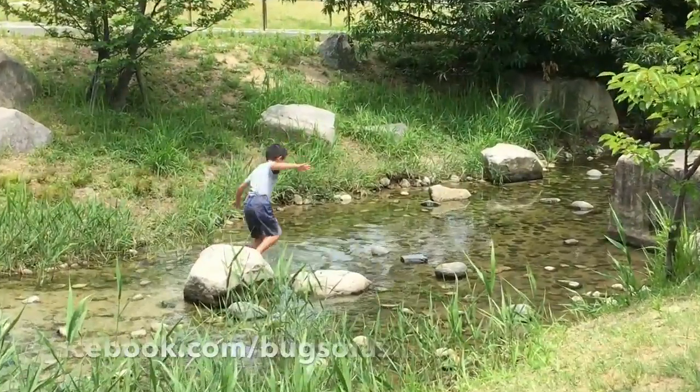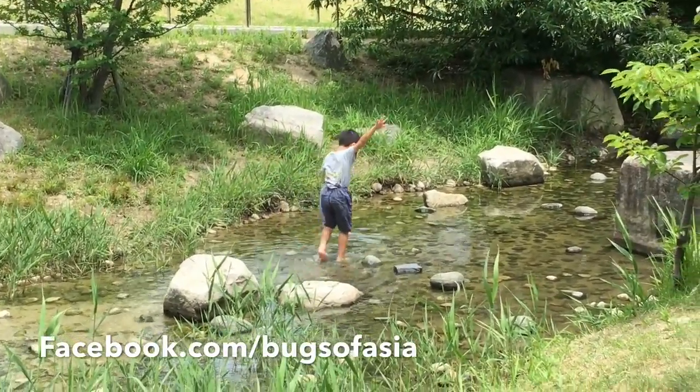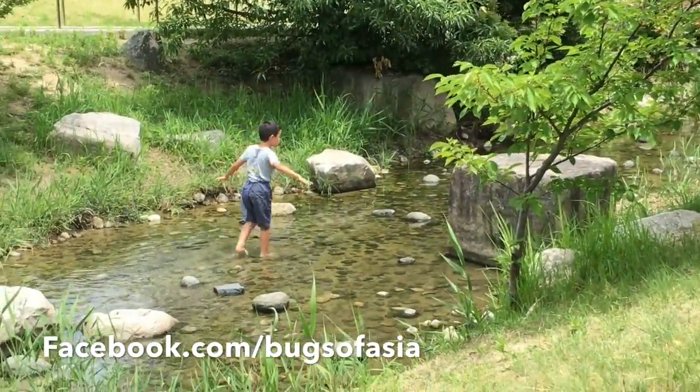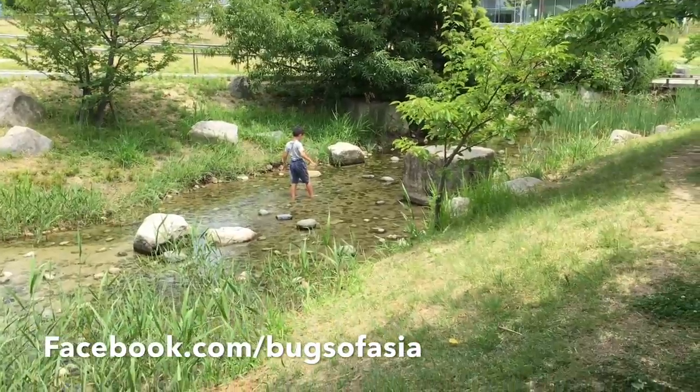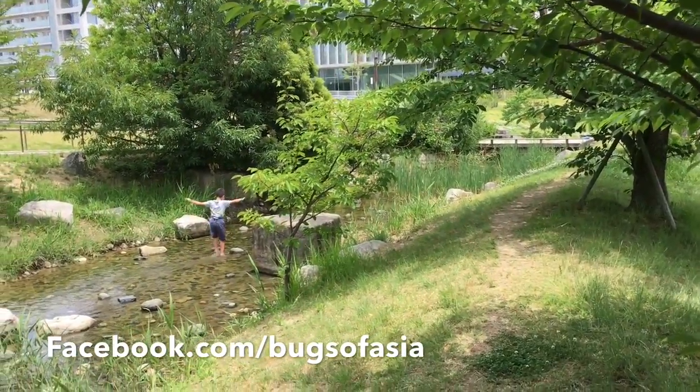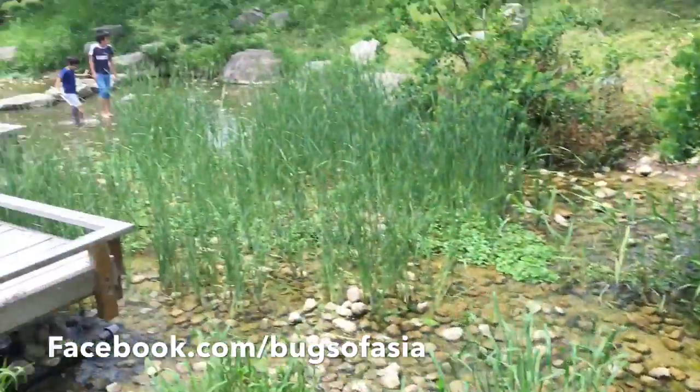Kai just fell in the stream, so he's gonna be wet and we don't have a change of clothes. I think we're gonna go to the restaurant after too, so he'll be wet in the restaurant. But he's happy. Hey Kai, you happy? Off he goes, exploring. There's a ton of kids here now.